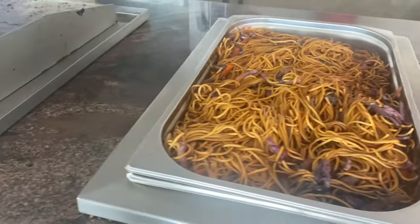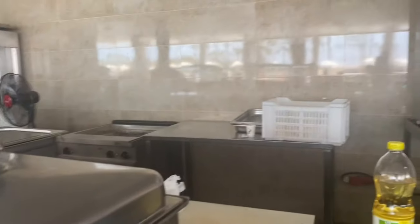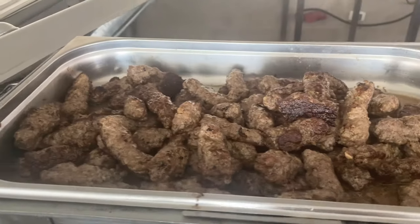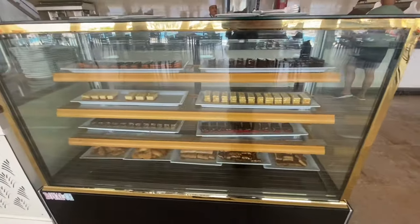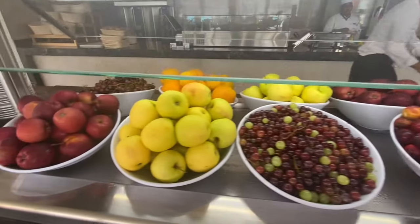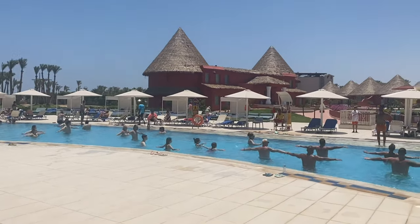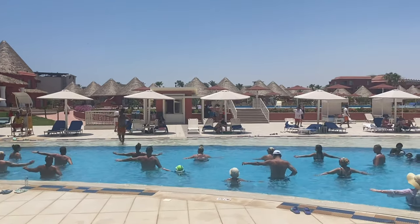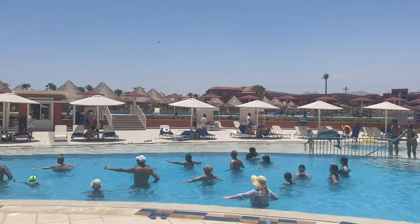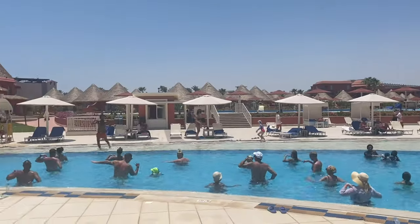Most of the restaurants are open every day. If you are looking for variety, you can go to the main restaurant in the morning. It is all-inclusive — covering breakfast, lunch, dinner, snacks, and many food choices.